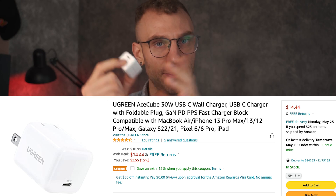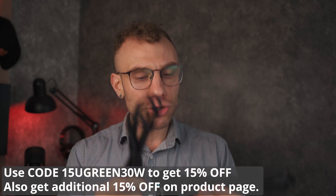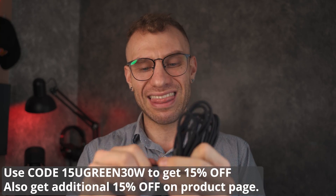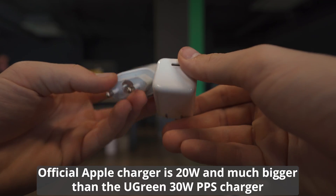This isn't out yet — they sent it to me to do a preview for you guys here on my channel, along with some of their ultra sturdy, thick nylon braided cables for USB-C and for Apple Lightning.